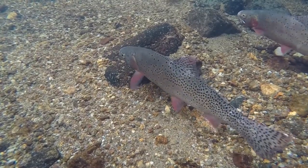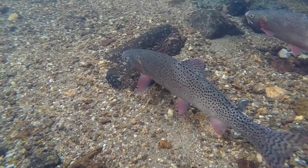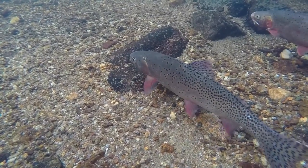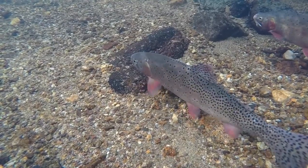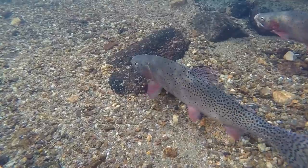Greenbacks spawn in the spring. Signaled by warmer weather, they migrate to the inflow stream at the south end of Zimmerman. Most of the eggs laid here will hatch, but the water temperature in the stream prevents successful recruitment. Colorado Parks and Wildlife must spawn greenbacks at Zimmerman artificially in order to ensure young trout make it to adulthood.